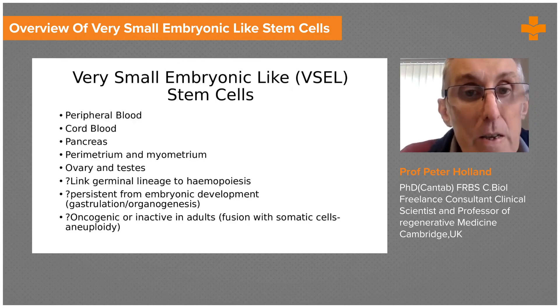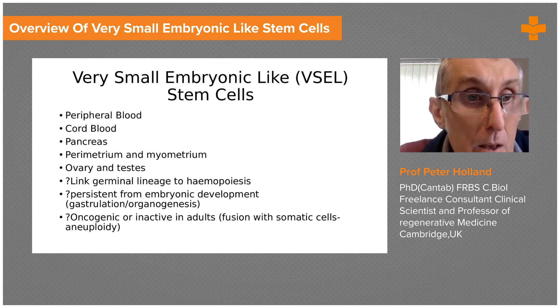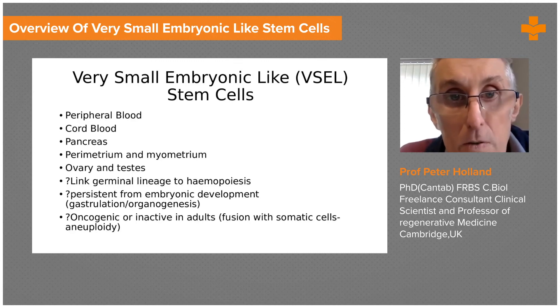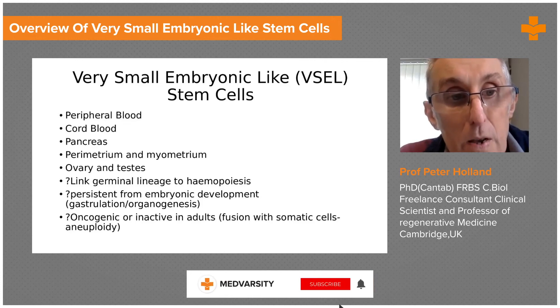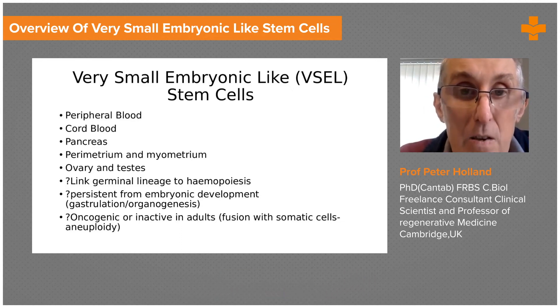Not surprisingly, VSELs are found almost all through the body — in peripheral blood, cord blood, and many other tissues. I think they are the ultimate stem cells from our early development. We've all developed from an embryo, and that embryo develops pluripotent stem cells that make all our tissues. VSELs are part of that process — I think of them as an embryonic remnant of development that is easily accessible in our bodies.